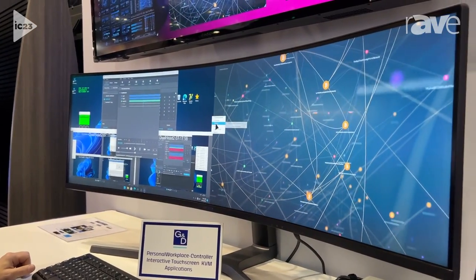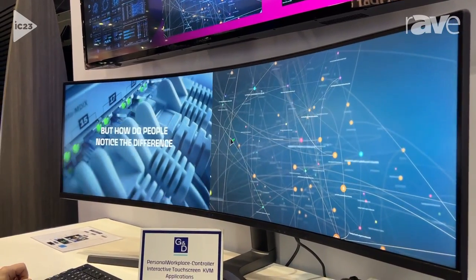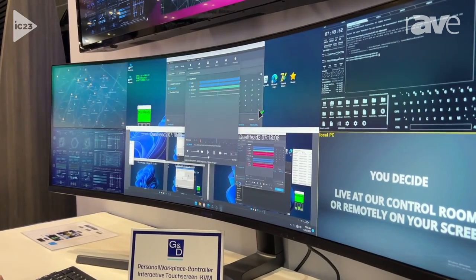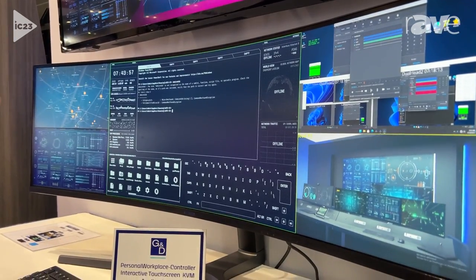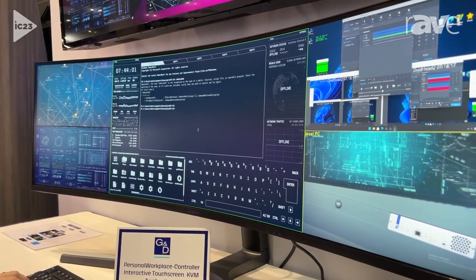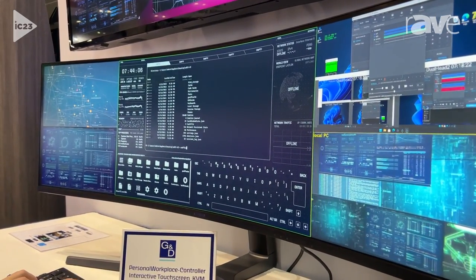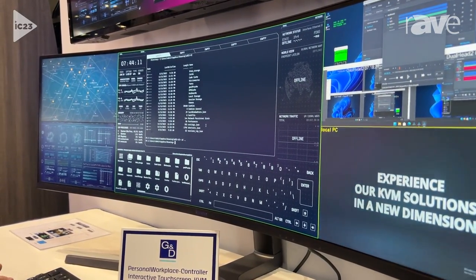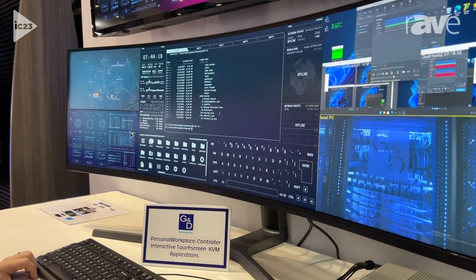Very easy to control. Now if he wants to go back and select a larger layout, and if he wants to have control over any of these particular sources, all he has to do is hover over the source, double-click on it, and now he has KVM reach-through to that particular source. He can interact with it and do whatever he needs to do. When he's done, he simply hits a couple of hotkeys — in this case an Alt+Space key — and from there it backs out. Now he has mouse control over the entire video wall as well.